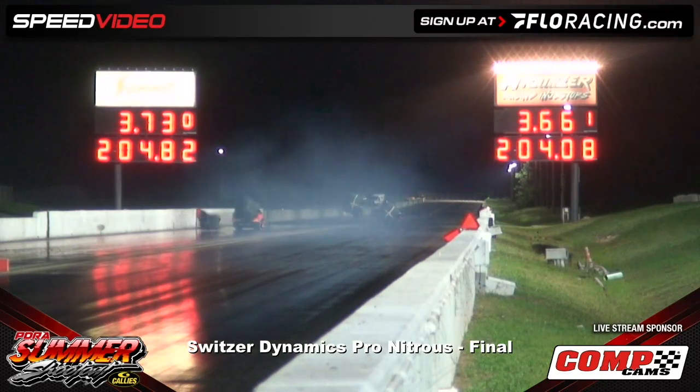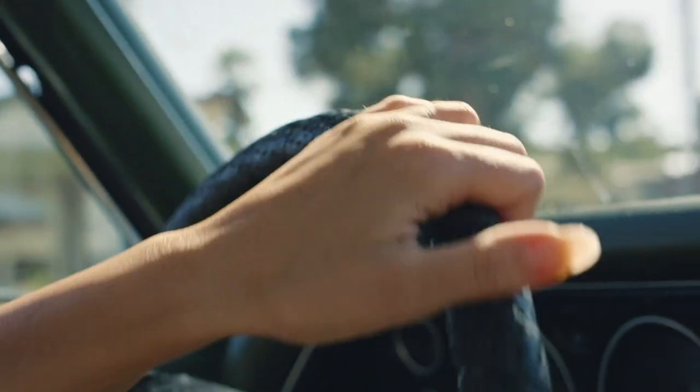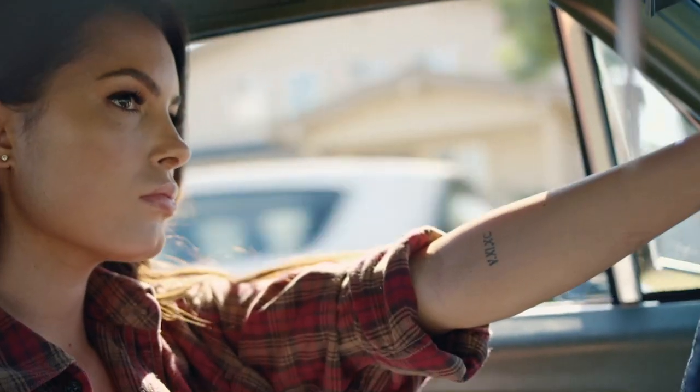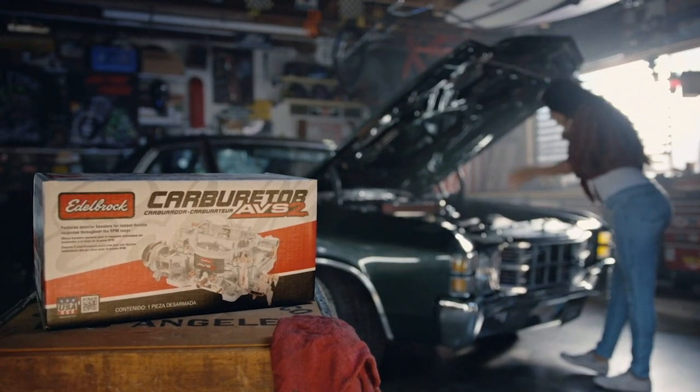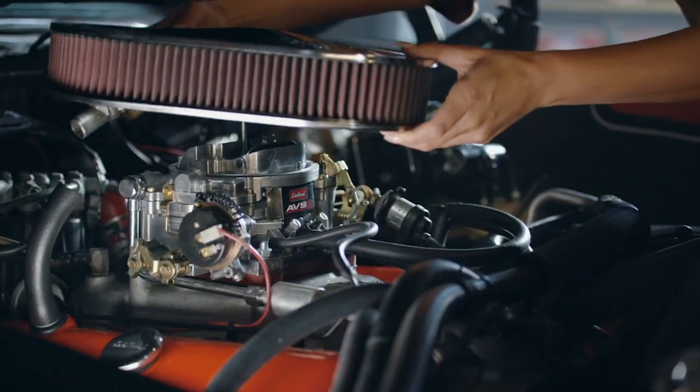It's going to be Tommy Franklin — 3.66. Look at the run out of the SmartCom Home Technologies Chevrolet. It's all about feel. And this car — I love this car, but not when it hesitates. So I was looking for better performance. That's why I went with an Edelbrock AVS2 carburetor.